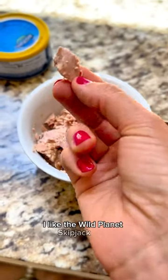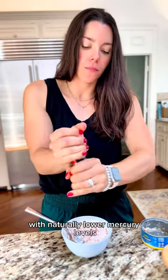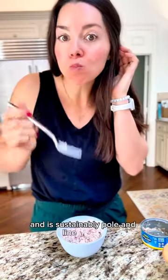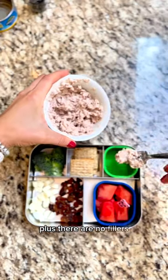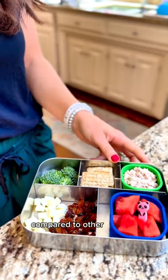I like the Wild Planet Skipjack tuna. It's safe for toddlers with naturally lower mercury levels and is sustainably pole and line caught. Plus, there are no fillers, so you get about 20% more protein compared to other leading brands.